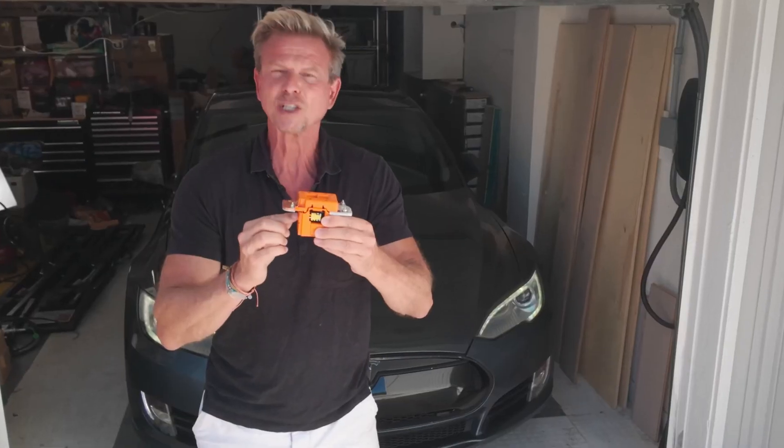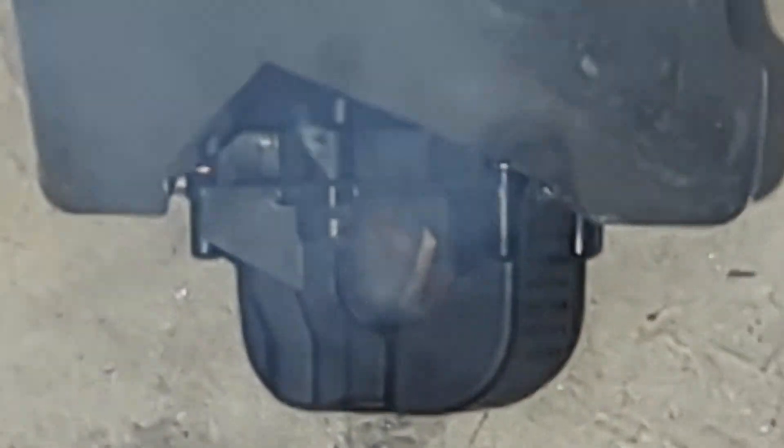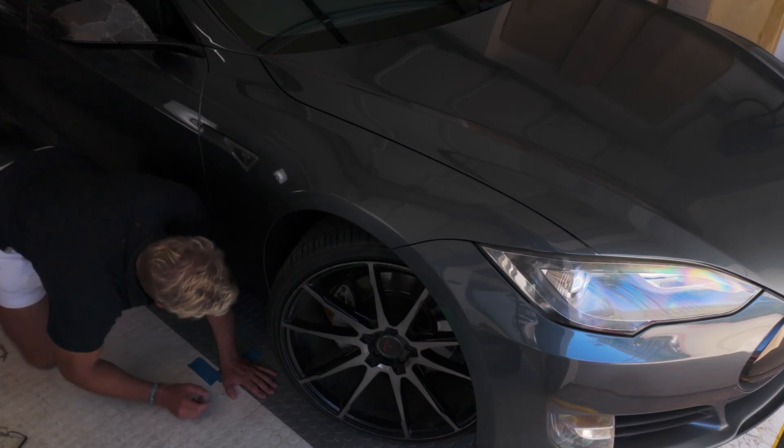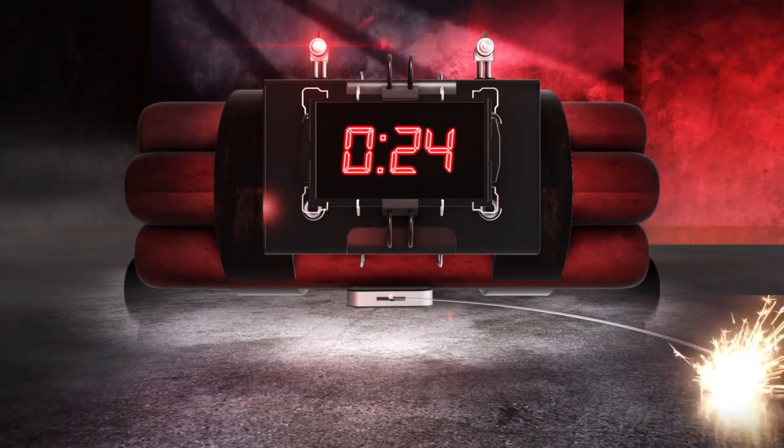Crap, there's a new error. There's actually a live bomb. Do you want to hear something completely crazy? I just found a bomb in my Tesla. A real bomb with live explosives and a timer that was counting down.